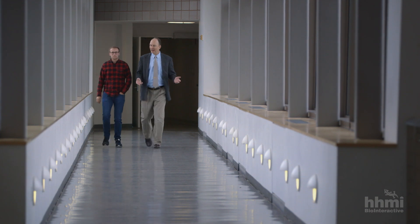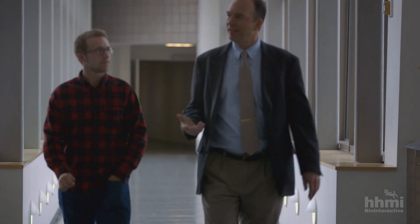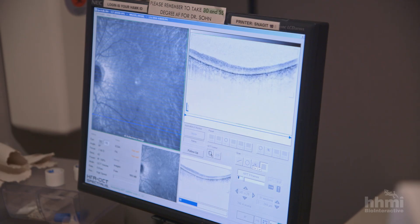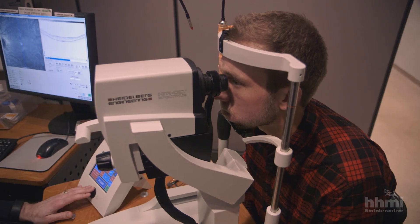Faced with the prospect of going blind, Sam visited RP expert Edwin Stone. You might call Stone a gene doctor. There are many causes of blindness, but RP is an inherited disease — it is caused by a change or a mutation in a gene.